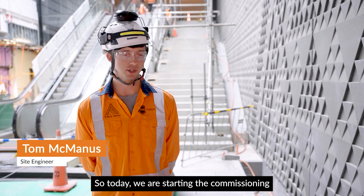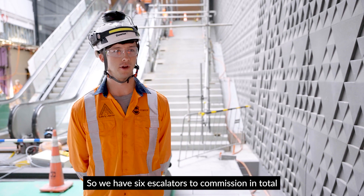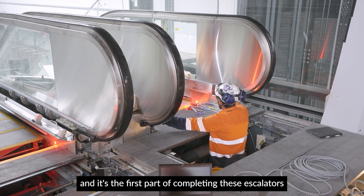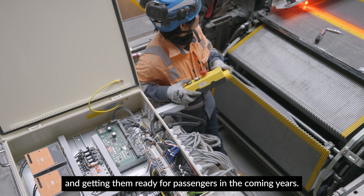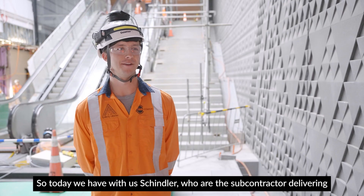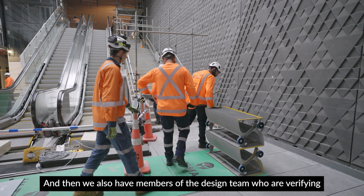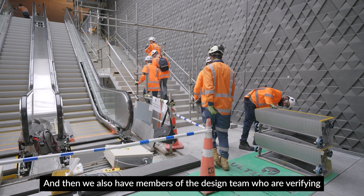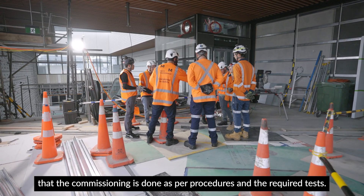Today we are starting the commissioning of the escalators here at Mangafo. We have six escalators to commission in total, and it's the first part of completing these escalators and getting them ready for passengers in the coming years. We have with us Schindler, who are the subcontractor delivering vertical transport on the project, and members of the design team who are verifying that the commissioning is done as per procedures and the required tests.